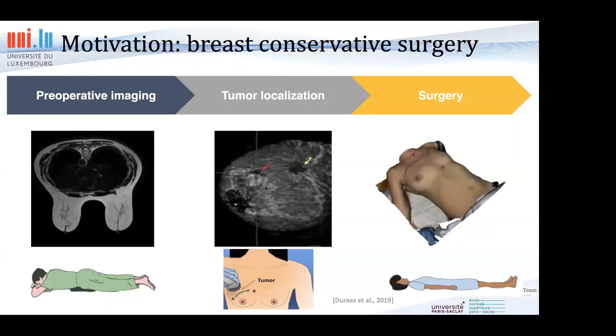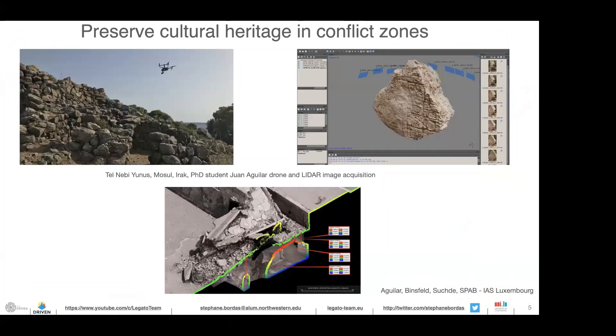If we could deform the pre-operative image into the intra-operative image by deforming the body of the patient, we would be able to predict where the tumor is in real life and perhaps provide augmented reality to the surgeon so they could see through the body of the patient to where the tumor is actually located. That is the whole idea of the applications in medicine.